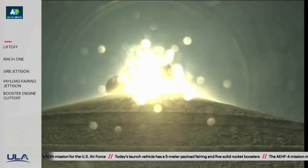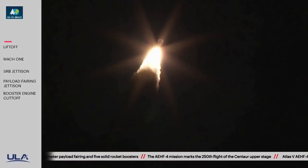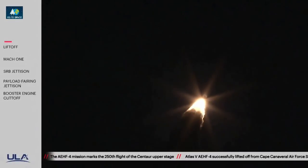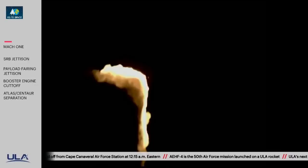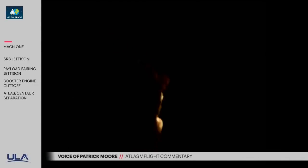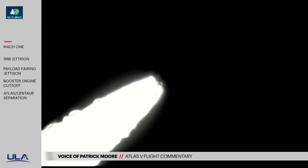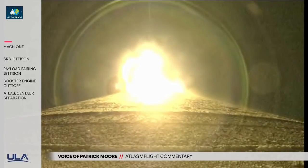You are hearing the voice of Patrick Moore providing launch vehicle commentary. Now passing 30 seconds into flight. Mach 1 — Atlas V now supersonic. Now passing 40 seconds into flight. We're experiencing a telemetry dropout in the Denver data station at this point in the flight. RD-180 should be throttling back up to 100% thrust. Passing through Max-Q. Now passing one minute into flight.